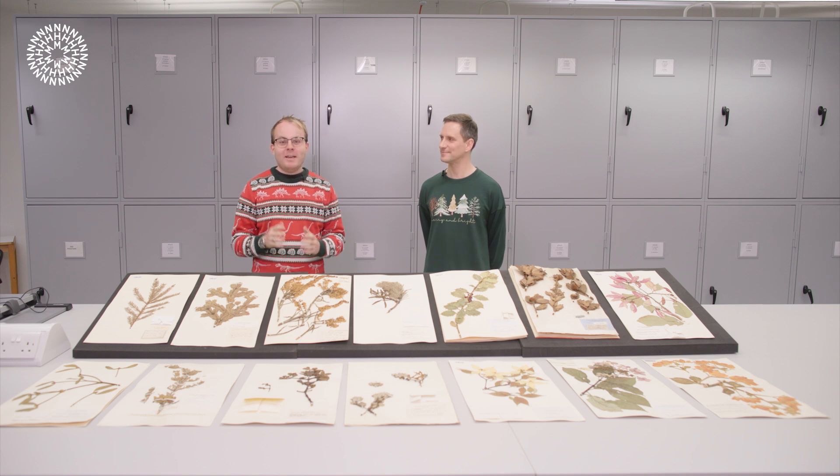Hi there and thanks for joining us today here in the Natural History Museum's Herbarium. I'm here with Jacek Valle, one of our curators, and we're here today to talk to you about all kinds of Christmas plants. How are you doing? Very well, thank you James.